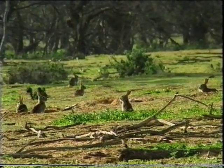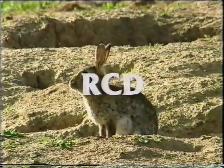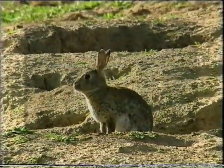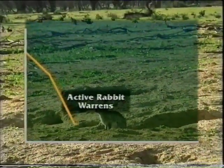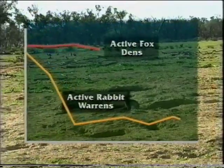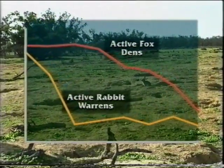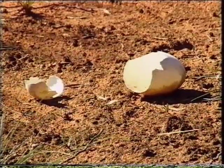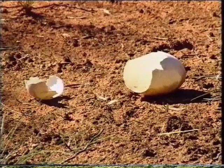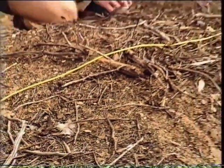Wherever foxes are found, so too are rabbits. Rabbit calicivirus disease, commonly known as RCD, spread to the Mallee in 1996, causing the rabbit population to collapse. Fox abundance also declined, but at a much slower rate, causing concern about increased predation of Mallee Fowl eggs and chicks during this lag period. The level of egg loss from Mallee Fowl nests has been closely monitored to detect any evidence of so-called prey switching by foxes.